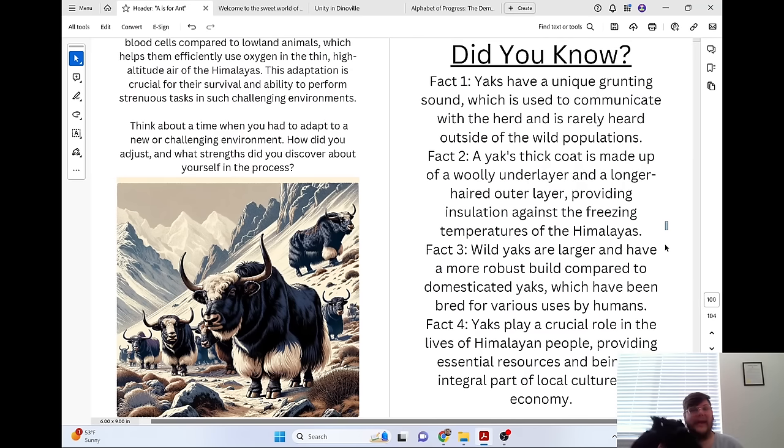Did you know yaks have a unique grunting sound, which is used to communicate with the herd and is rarely heard outside of wild populations? A yak's thick coat is made up of a woolly underlayer and a longer-haired outer layer, providing insulation against the freezing temperatures of the Himalayas. Wild yaks are larger and have a more robust build compared to domesticated yaks. Yaks play a crucial role in the lives of Himalayan people, providing essential resources and being an integral part of local culture and economy.